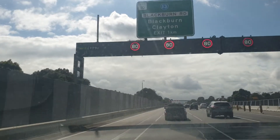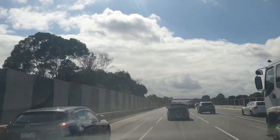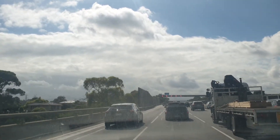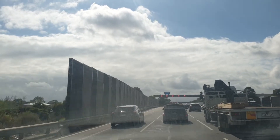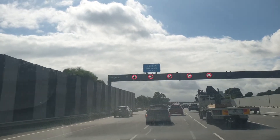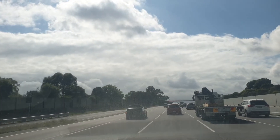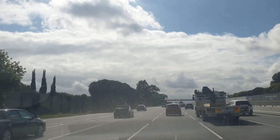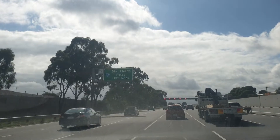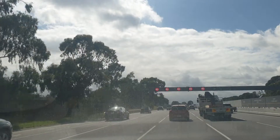After Forster Road there is a Blackburn Road exit. If you are going to Blackburn Road, Clayton, or something like that, you exit on the left lane. Also, if you want to go to Monash University, you exit on that Blackburn Road route. If you exit there, just turn right, turn right, go straight — that goes to Monash University.